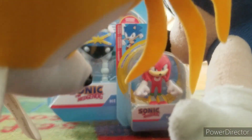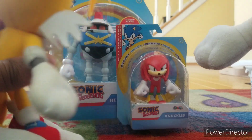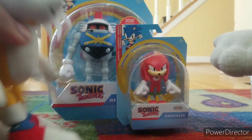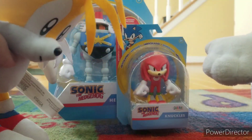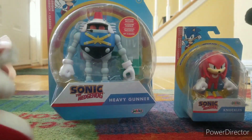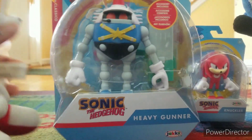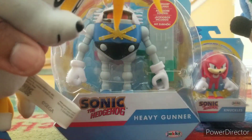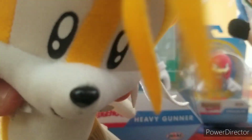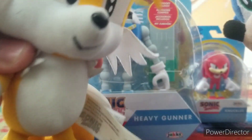We're trying to do more unboxing on this channel, so we went and got more figures to open. Let's begin with one of the slightly newest characters — the Heavy Gunner from Sonic Mania. I don't know if any of y'all really remember Sonic Mania, but we're just gonna go for it.